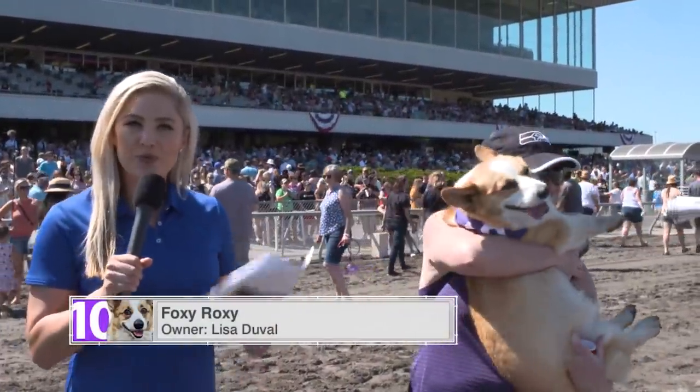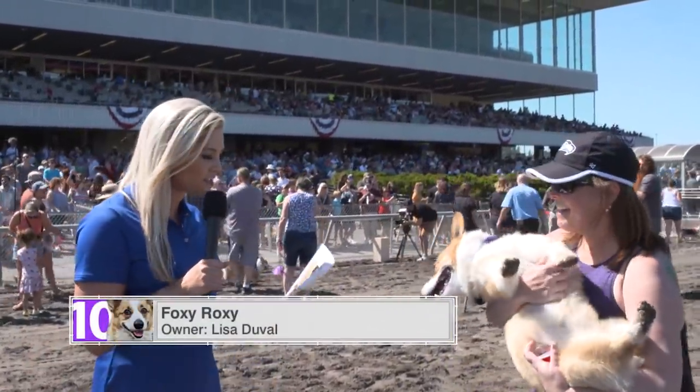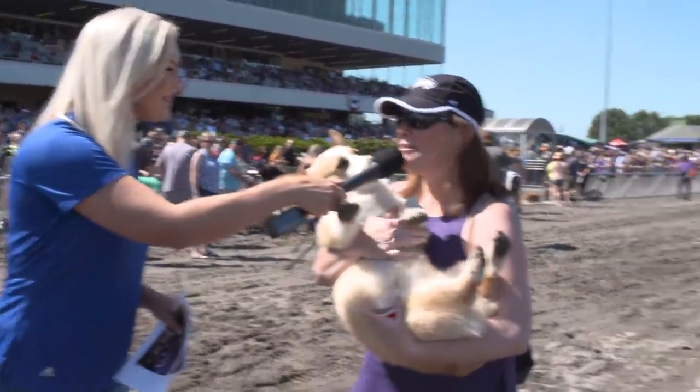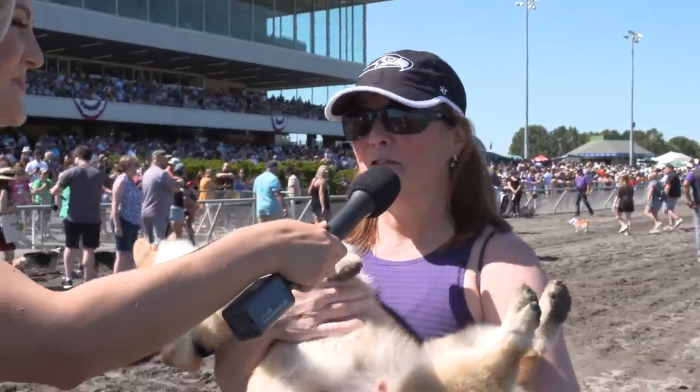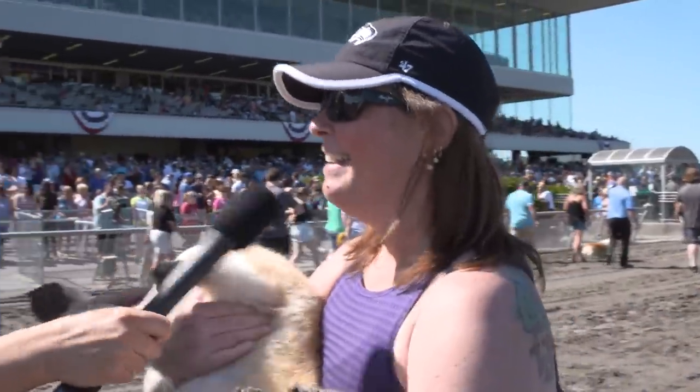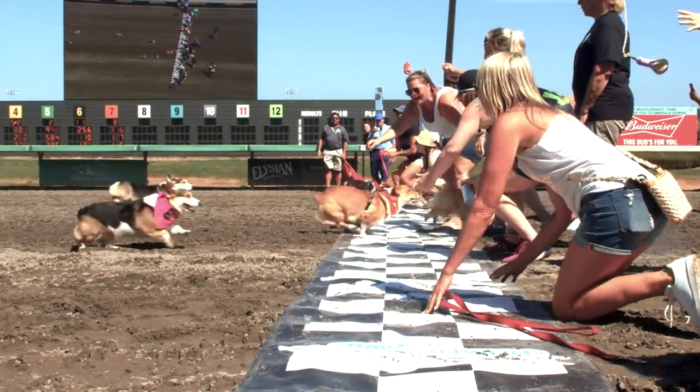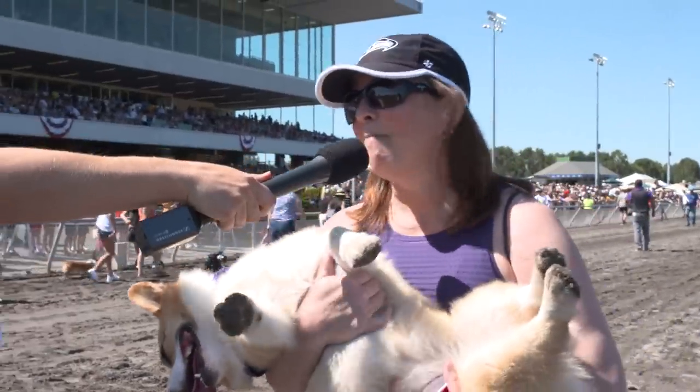What a race that was. Congratulations to Foxy Roxy and Lisa — you were so excited. What does this mean to you guys? Three years of training, we've been working for this. We're super excited to be a part of this today. She did great. You guys are matching in color! Tell me, what is the trick to get her to run so fast? She loves her mama and puppuccinos.